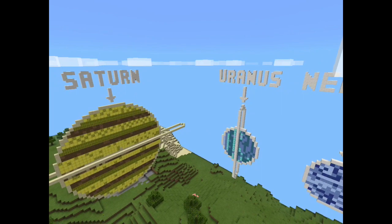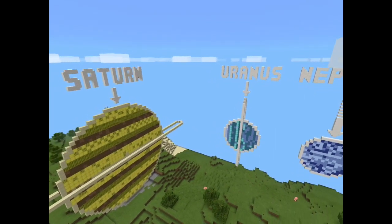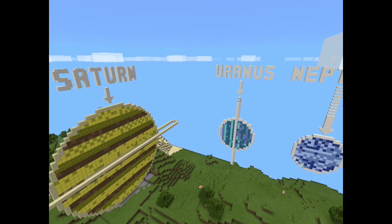Uranus is named after a Greek god. Uranus was the son and mate of Gaia and the father of Saturn. It was discovered by William Herschel on March 13, 1781. It is covered in blue clouds made of methane, which are difficult to see as they are low in the atmosphere. Uranus is the seventh planet from the sun. It is the third biggest planet and an ice giant. Its day is 17 hours and 14 minutes long, and a year on Uranus lasts 84 Earth years.